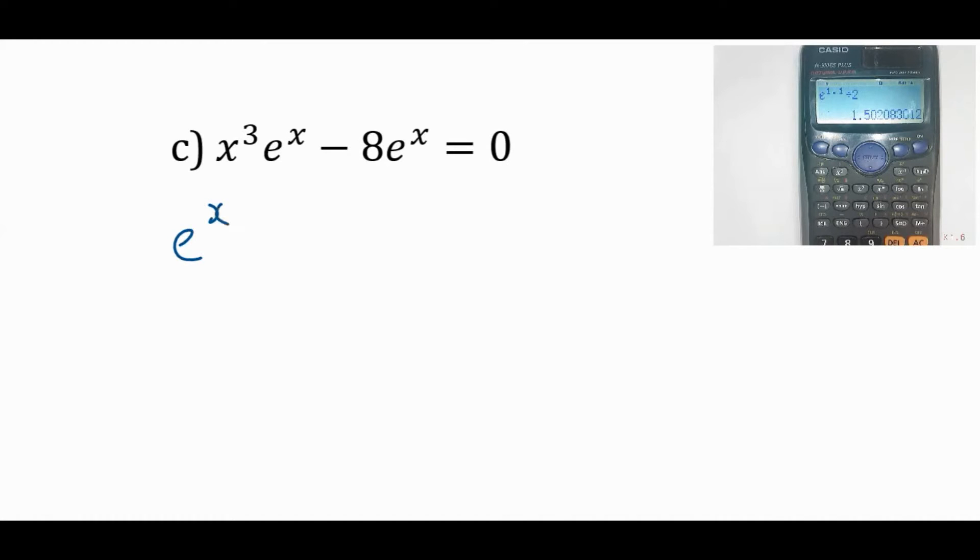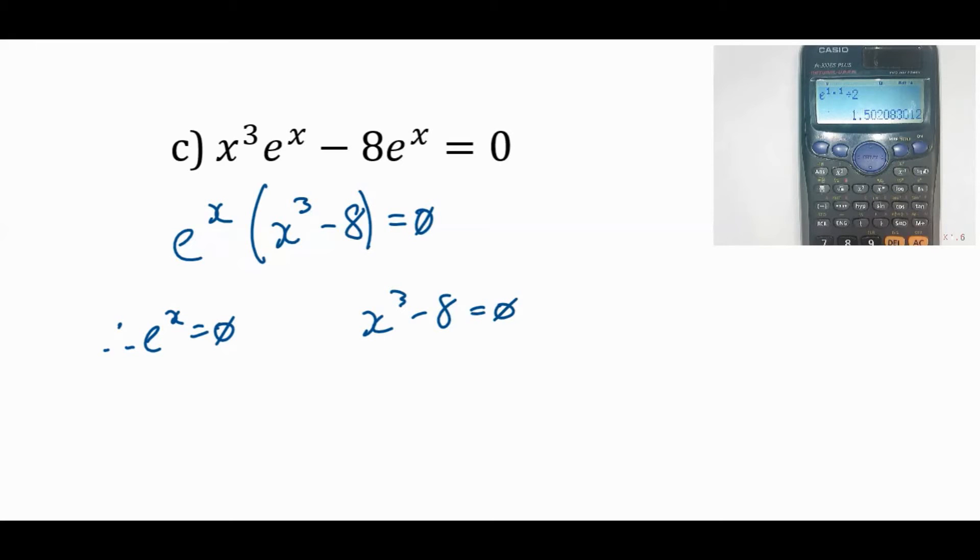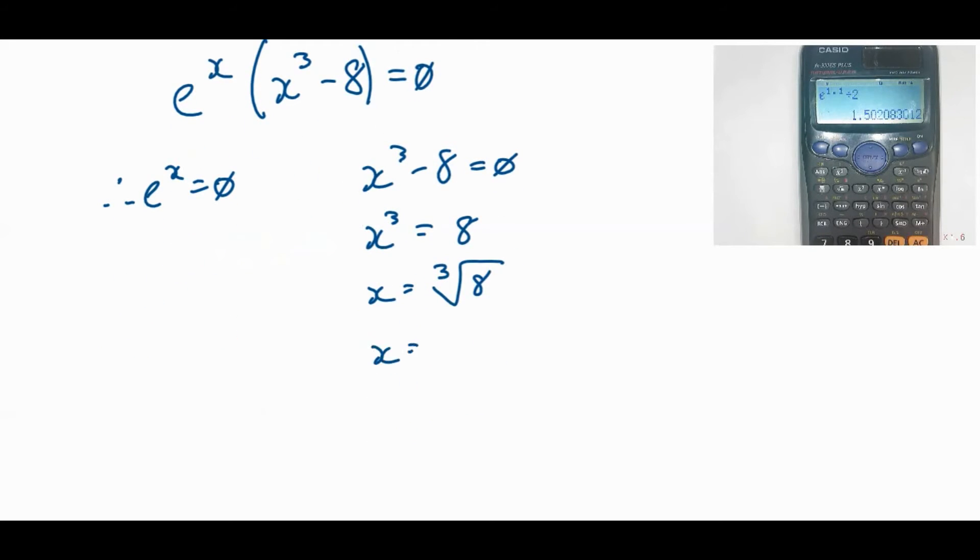What about e^x = 0? When in doubt, rewrite it: x = log base e, so ln(0). What happened? Error. Remember the graphs — there are restrictions on these things. What exponent can I raise a number to that gives 0? Nothing. That's the asymptote y = 0 of the exponential function. So right there we could have seen this will never happen — no solution. So the only solution is x = 2.